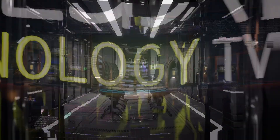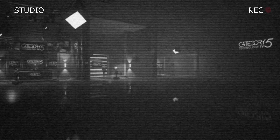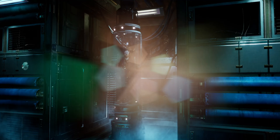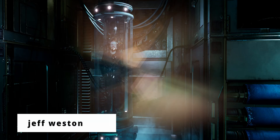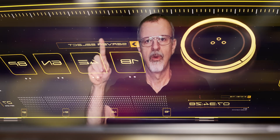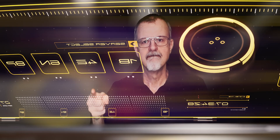This is Category 5 Technology TV, starring Robbie Ferguson, Jeff Weston, and Henry Bailey-Brown. Also featuring Bill Marshall. Here's the host of Category 5 Technology TV, Robbie Ferguson.